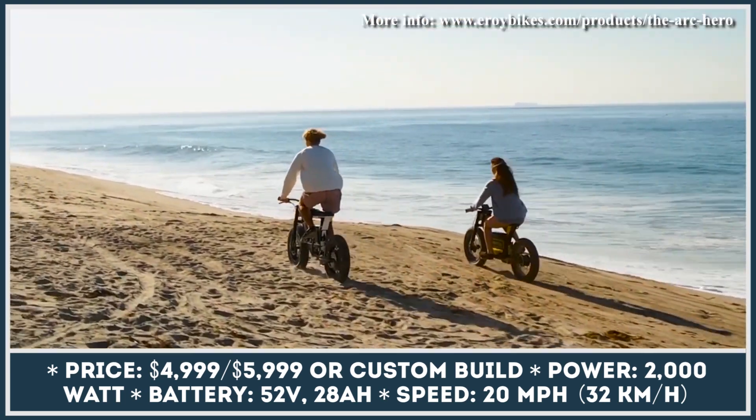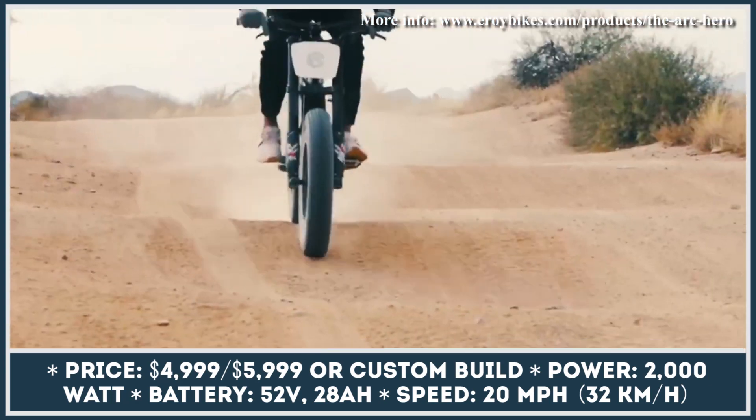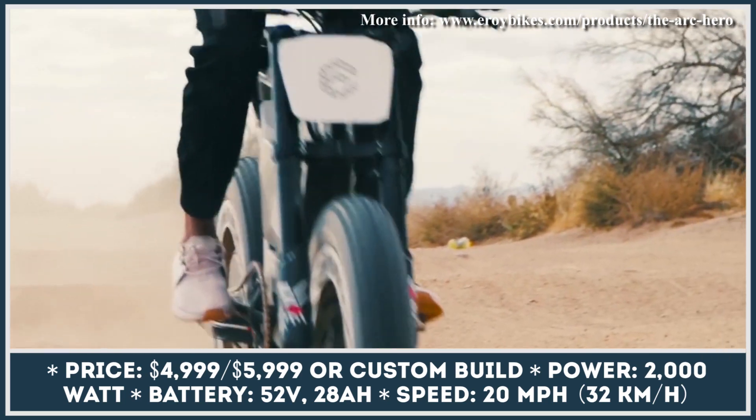Right now, you can pick between 8 already available designs, but if you'd like to make something even more unique and stunning, there's a full bespoke customization service available.